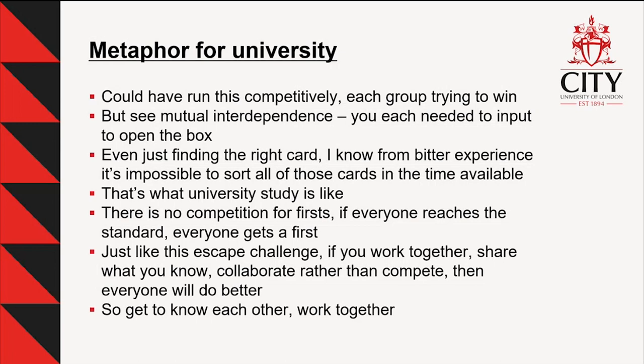The debrief sends a key message: this is what university is like. Students come in thinking they're competing against each other, but that's wrong — if all of you reach the required standard, we will give everyone a first. We'd love to do that. The way you do that is by working together, sharing information, not trying to do everything on your own, creating study groups and WhatsApp groups. By doing that you lift each other up. This escape-style challenge is trying to model that. We send them off at the end of their first day saying: get to know each other, work together — it will help all of you.